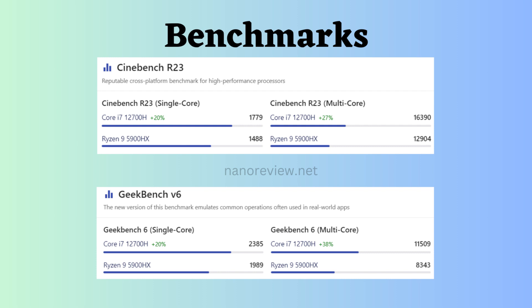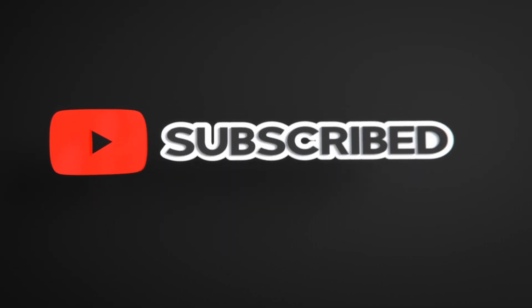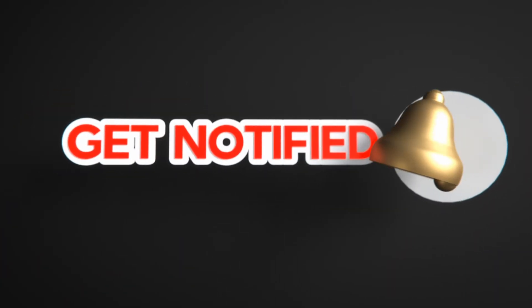So now the ultimate choice between these processors is upon you — choose wisely by looking at these specifications and benchmarks. If you liked this video, please like, share, and subscribe to the channel, and click the bell icon to never miss any updates.